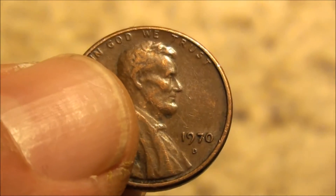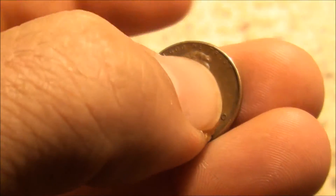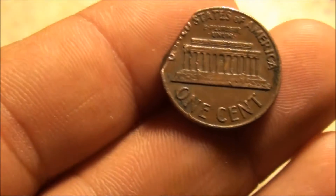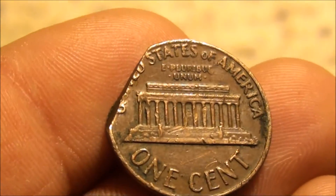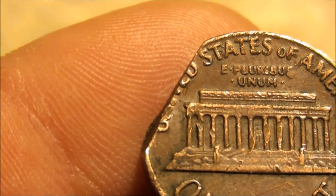What makes it kind of unique is just maybe, just maybe, we got another clip. I'm not sure. Incomplete planchet maybe. It's really cut clean on this side.